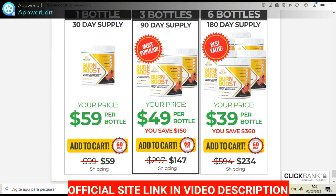Hi, my name is Sophia and today I'll tell you everything you need to know about Burn Boost before actually buying the product. I also have two really important alerts, so pay close attention to what I have to tell you.